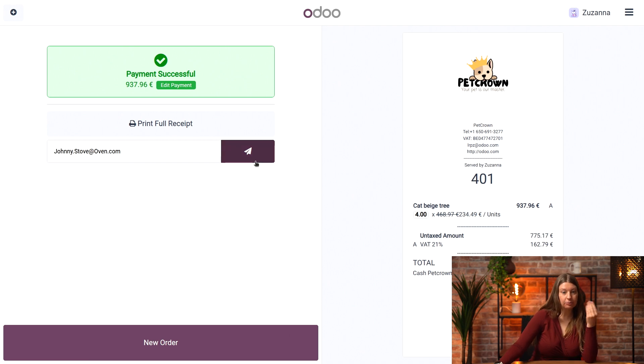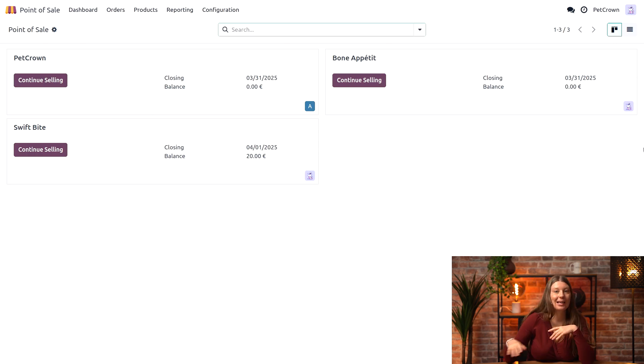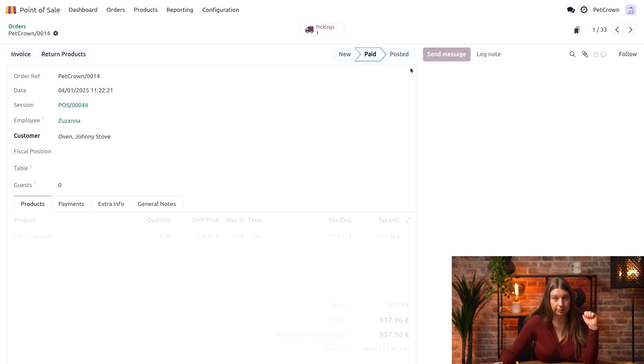Now that the date is confirmed we can proceed with the payment and go back into our backend to see what happens with our order. To track the order we just created, I'll click the Orders menu and my order is at the top of the list, so let me click on that.